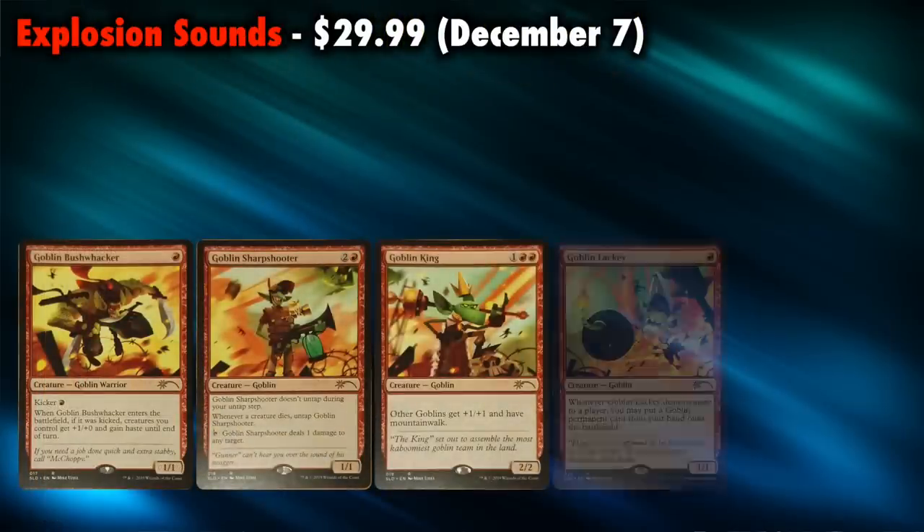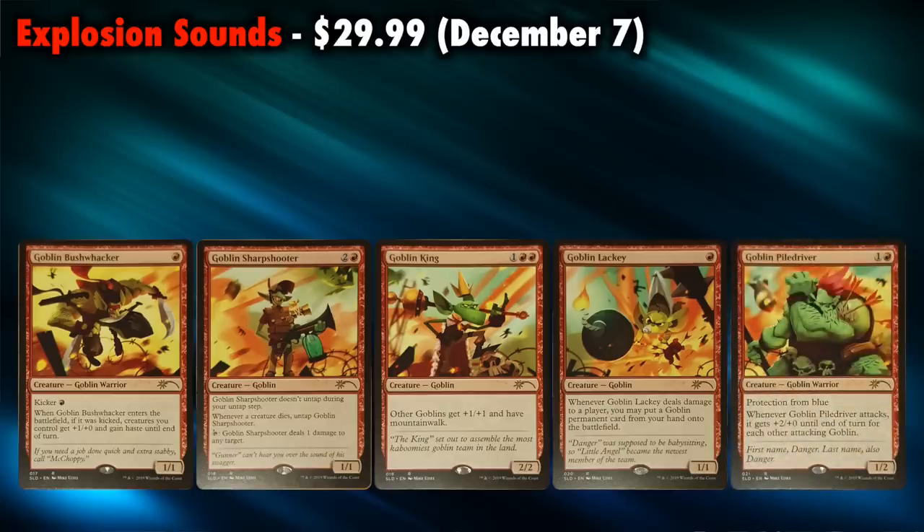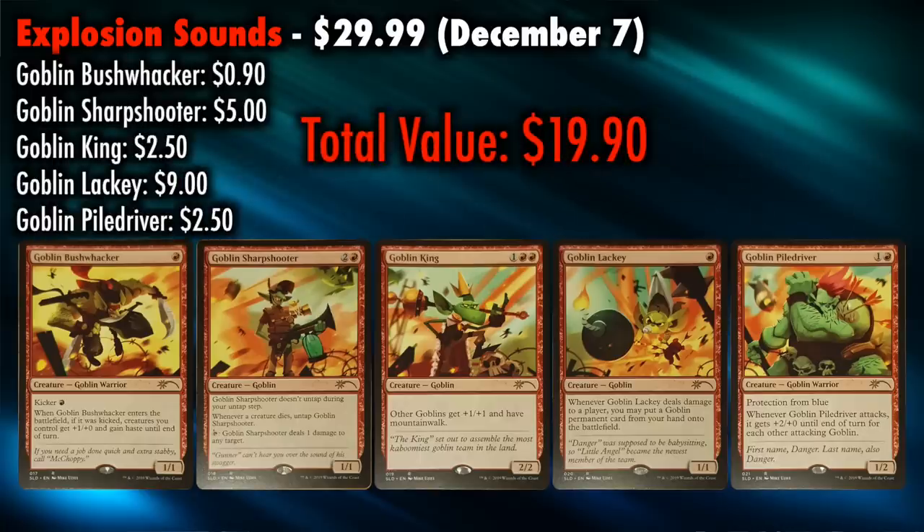Explosion Sounds is the next lair, available on December 7th, and it is the largest offering of individual cards yet at five: an Alternate Art Goblin Bushwhacker, Goblin Sharpshooter, Goblin King, Goblin Lackey, and Goblin Piledriver. The cards are neither full art nor foil. Looking at prices: Bushwhacker is $0.90, Sharpshooter is a $5 card mostly played in Commander, Goblin King is $2.50, Lackey is the big one at $9, and Piledriver is also $2.50. To buy all five individually would cost $19.90 — falling about $10 short of the $29.99 price. It's wildly different artwork and maybe that speaks to you, but there are already a lot of different artworks to choose from, and many of these cards have been reprinted multiple times. I feel this is essentially the same thing in terms of value and function as Restless in Peace, and so the grade stays at a D.